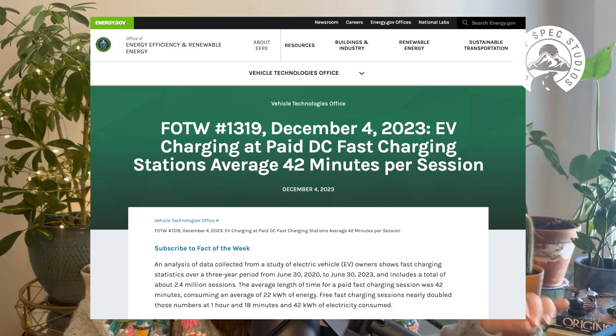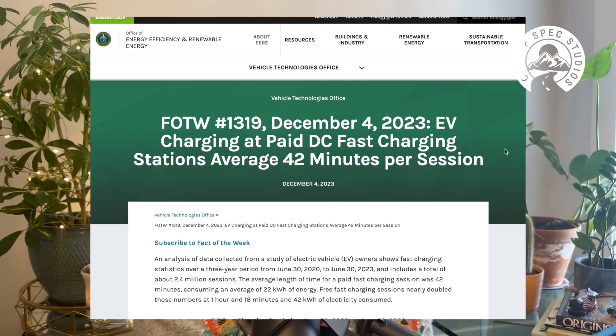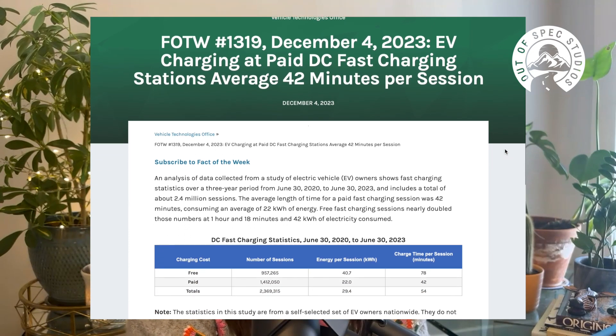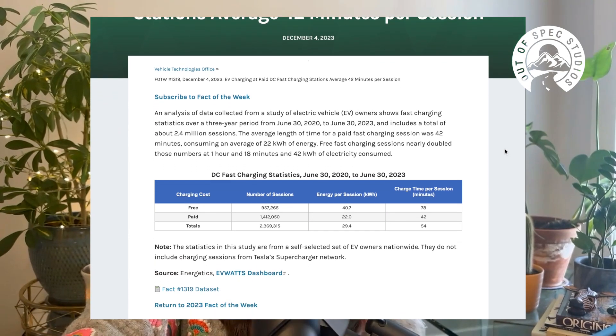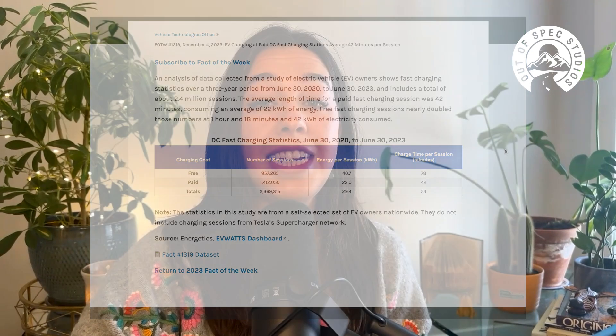The Department of Energy looked at 2.4 million fast charges between June 2020 and June 2023 — three years. What they found was that paid charges had an average time spent of 42 minutes and an average energy delivered of 22 kilowatt hours. Looking at the free charges, the average time that people spent at chargers was 78 minutes. The average time to take a grocery store run is not 78 minutes. The average length of a feature film is between 75 and 180 minutes. This has to beg the question: how much is your time really worth? Why do you need 100%? Can 80% not get you where you need to go?